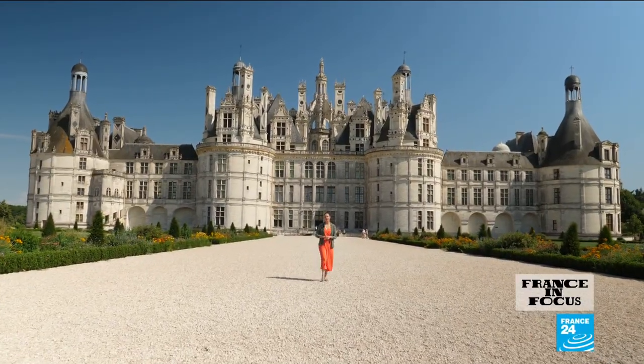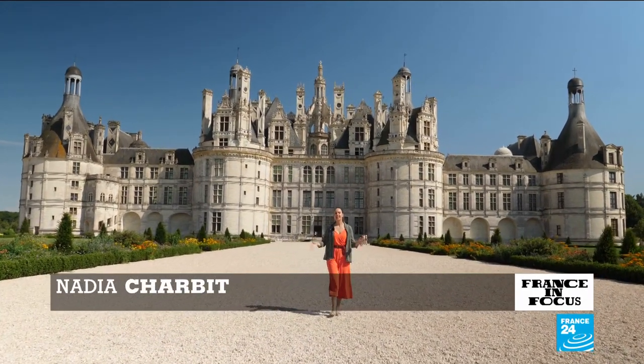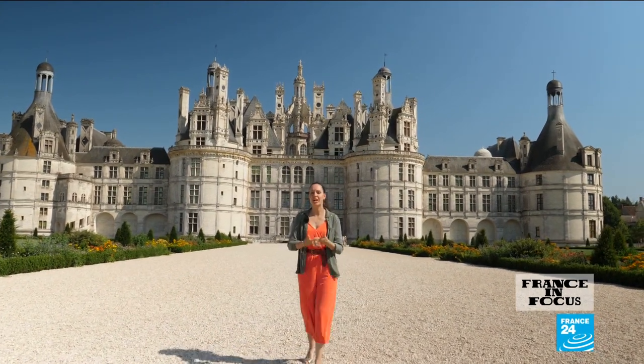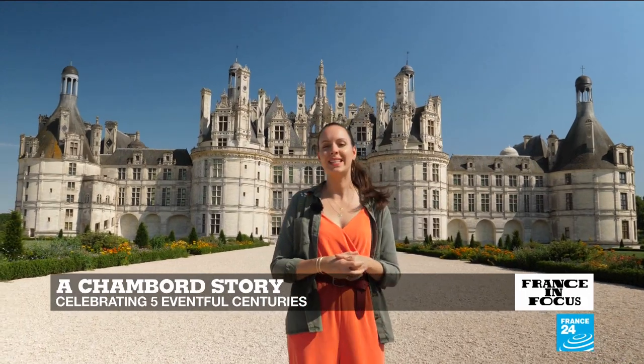Hello and welcome to a new edition. I'm Nadia Charby, and this week you find us back in the Loire Valley, in the grounds of the region's largest and most recognizable chateau — that of Chambord, where construction began exactly five centuries ago.